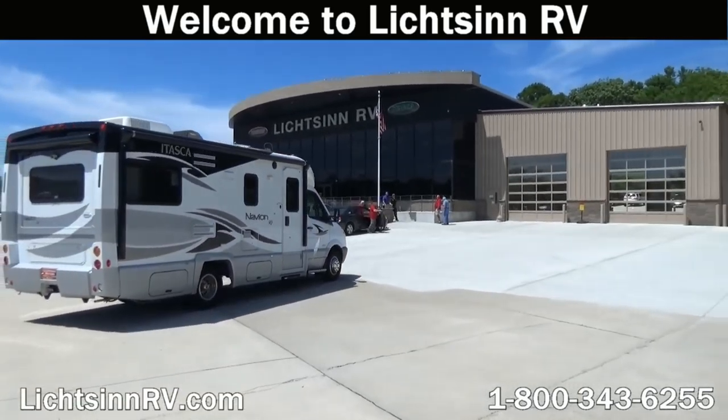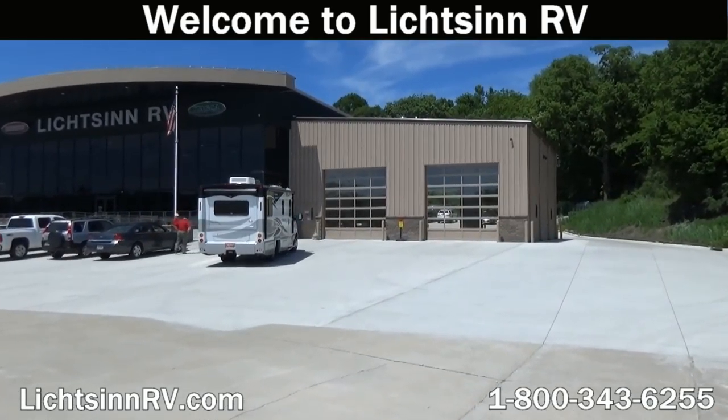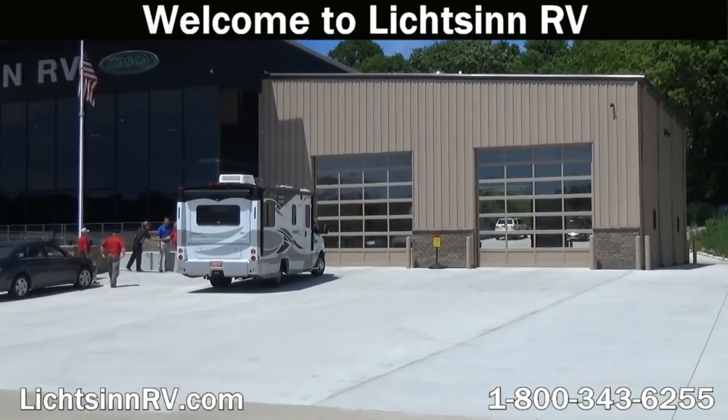When you arrive for your scheduled RV service appointment, please pull toward the glass doors on the south end of our facility. We will open them for you as we see you drive up.